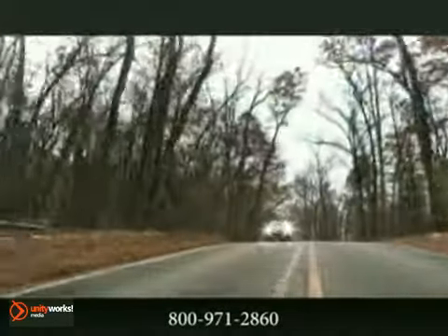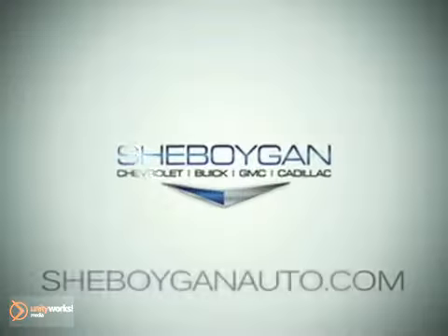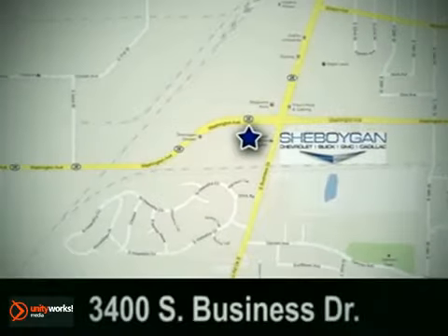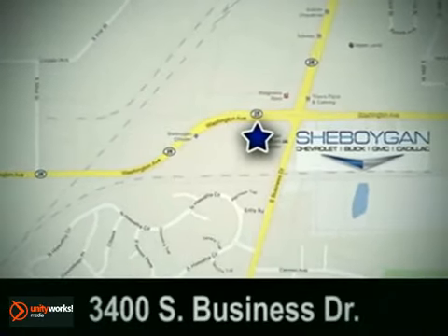The 2011 SRX crossover — inspired to move you inside and out. Cheboygan Chevrolet Buick GMC Cadillac. Come see us today. We're conveniently located at 3400 South Business Drive in Sheboygan, Wisconsin.